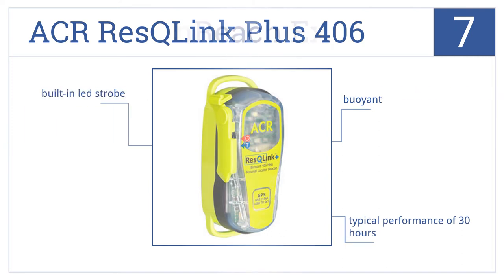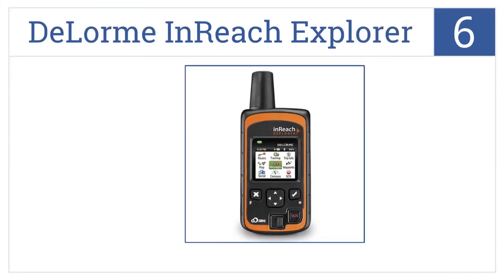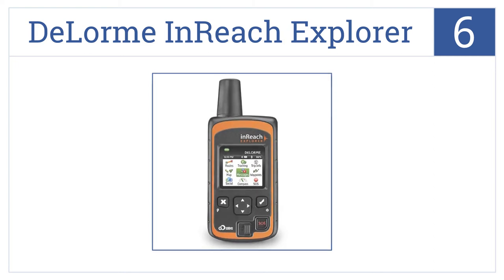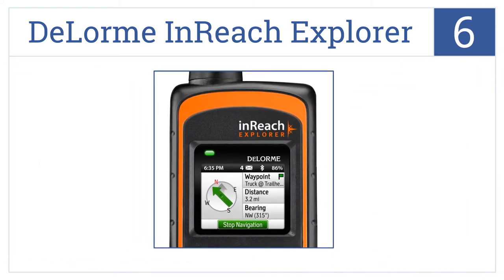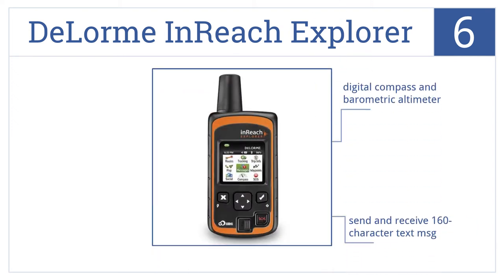Now for number six: navigate, find your way back, and share your journey with the rugged handheld DeLorme inReach Explorer, offering 100% global coverage from Iridium. It has a digital compass and barometric altimeter, can send and receive 160-character text messages, and you can communicate 24/7 with a rescue center.